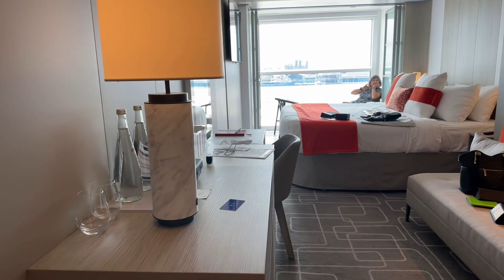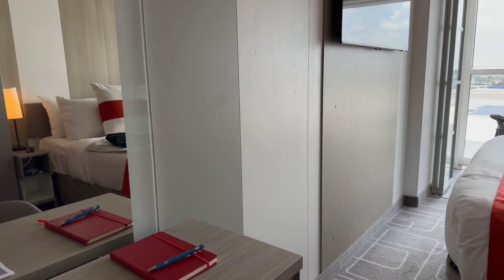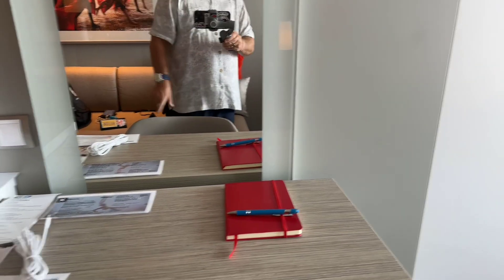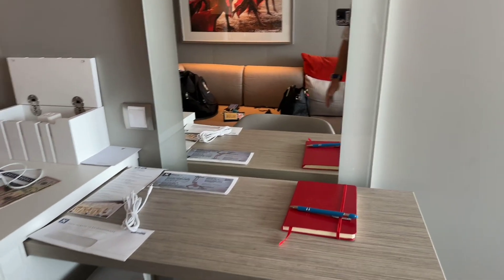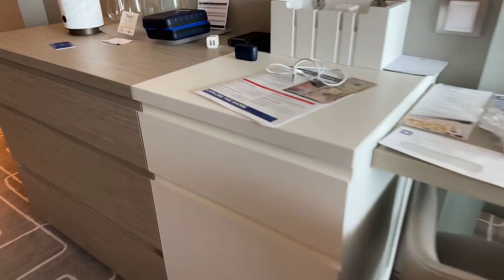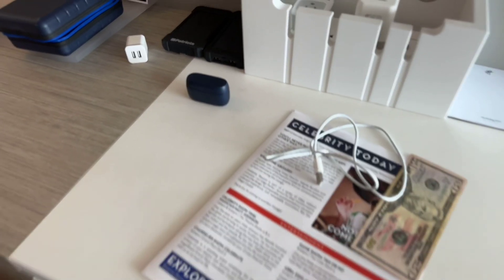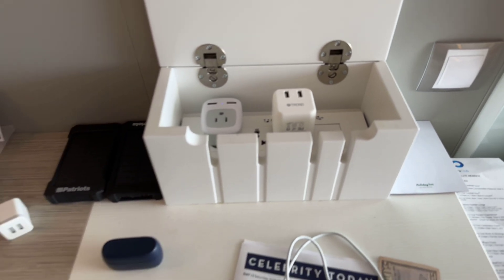Walking out into the main cabin, you have a nice big credenza, and here we have a writing desk that actually slides in so you can get a full-length mirror as well, and also use the area for a little storage space. In here we have the fridge and what I'll call the charging box — nice to keep everything neat while charging your devices.